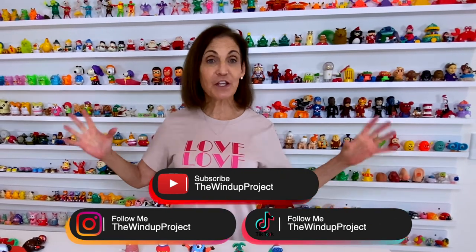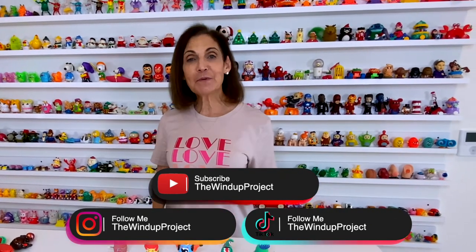Thank you so much for being here today. I hope you enjoyed seeing just a very small part of my collection. Please subscribe to my channel and I'll be showing you a lot more. And remember, keep smiling. Bye.